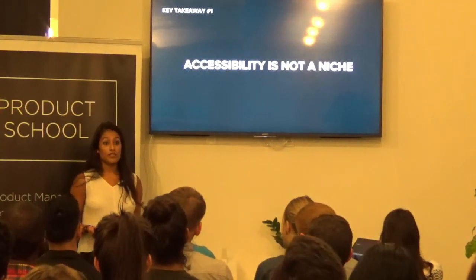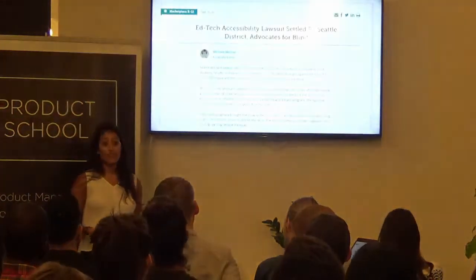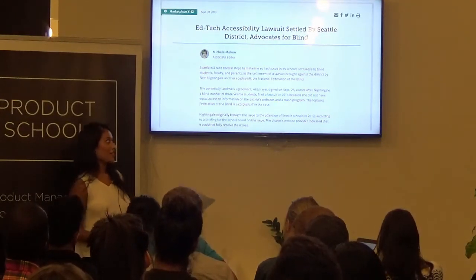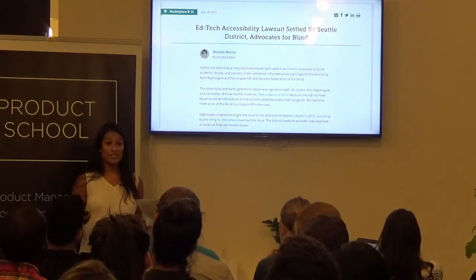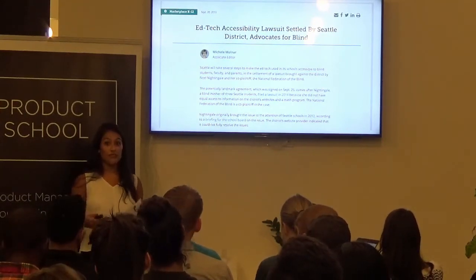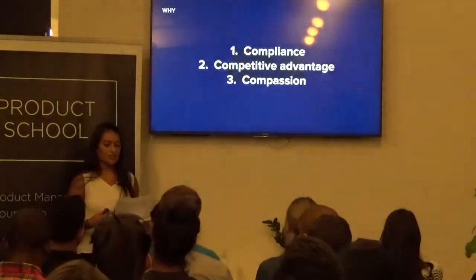But that's not the only reason to make your product accessible. First of all, accessibility is a right. And when you work with government-funded entities, it's also quite often a requirement — so if you don't make your product accessible, you could face bad press and a lawsuit. Second, the community talks. If your product is the first of its kind to be accessible, you'll have the competitive advantage of a very active and loyal user base. And lastly, it's just the right thing to do.